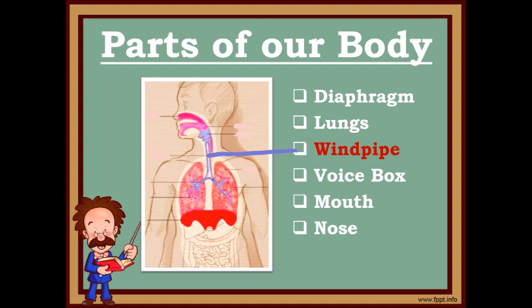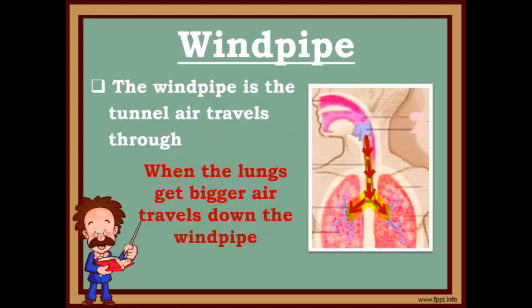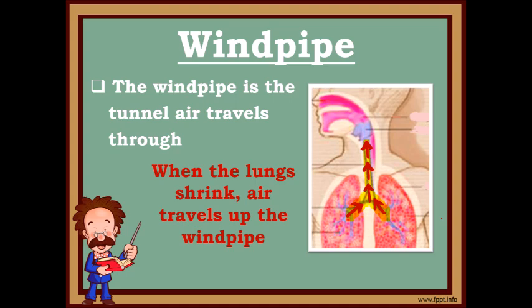Next is the windpipe. Hey! That's like my name! Look at the arrows. When the lungs get bigger and air goes in, it travels down the windpipe. When the lungs shrink and air goes out, the air travels up the windpipe.